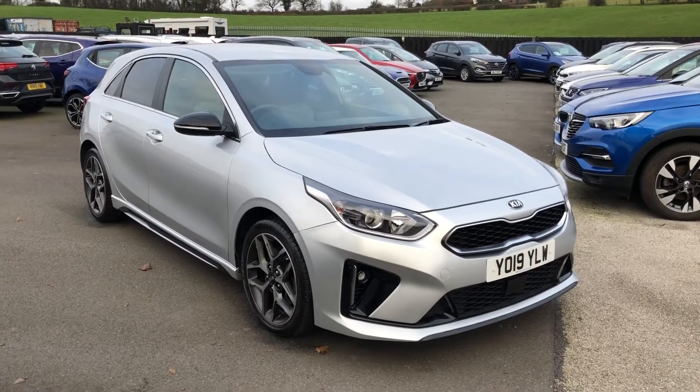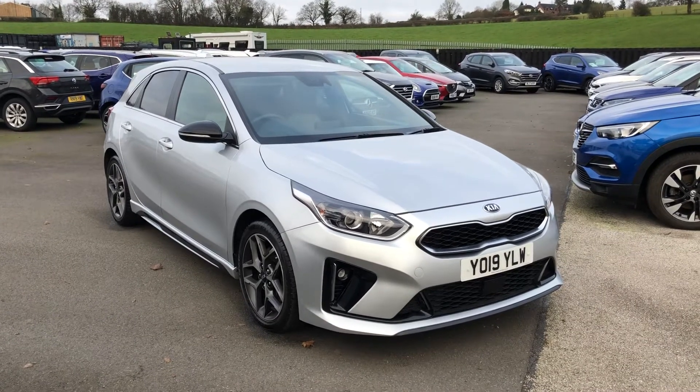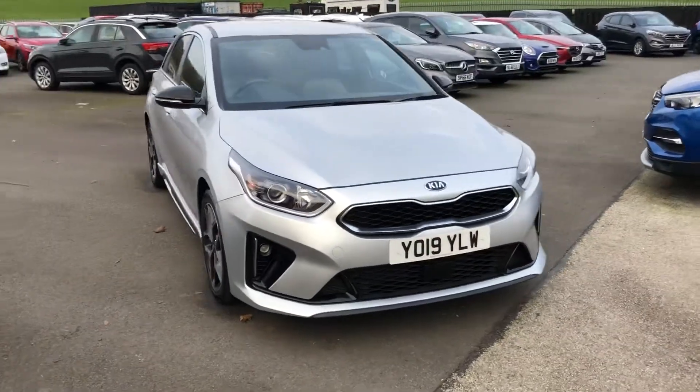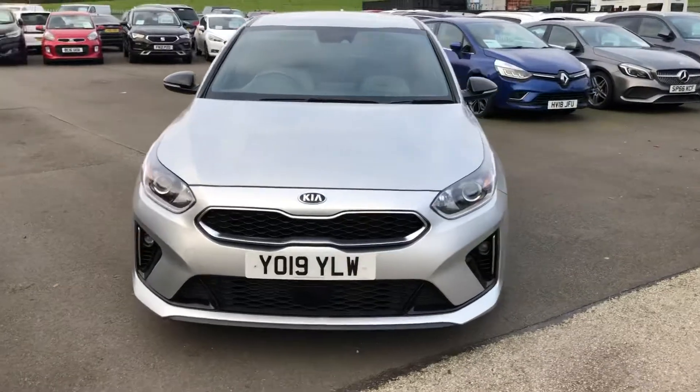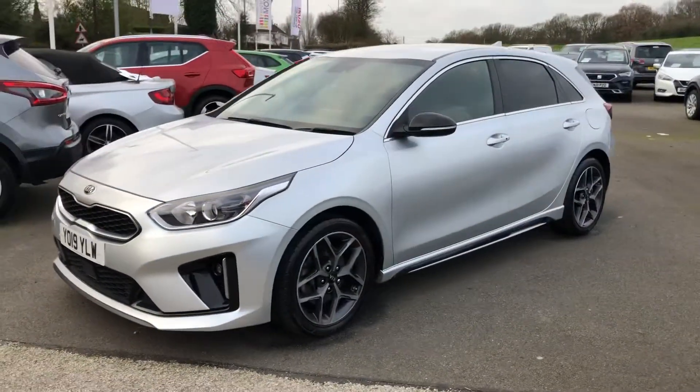Hello, it's Elliot from Maidley Heath Motors. Just a short video overview of our Kia C we have in stock at the moment. This particular vehicle is registered in 2019 and has covered 29,000 miles on the clock.